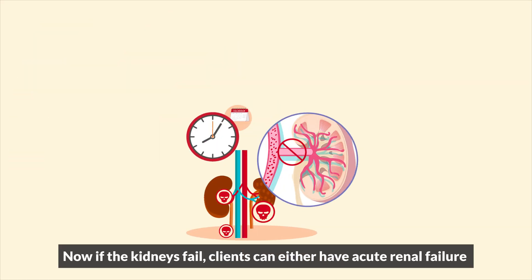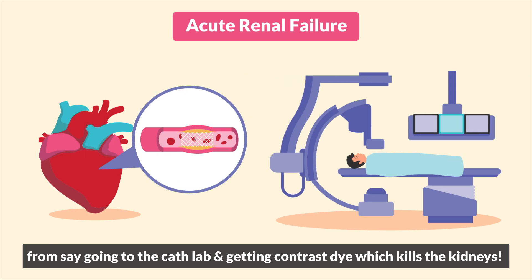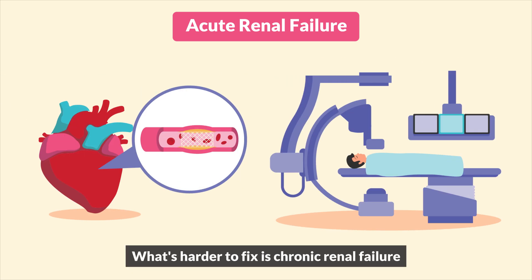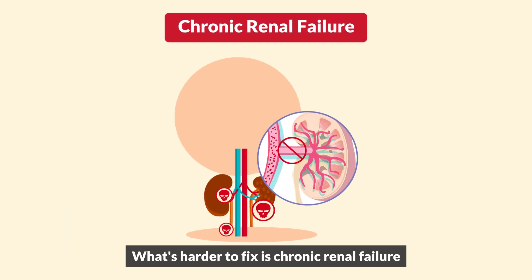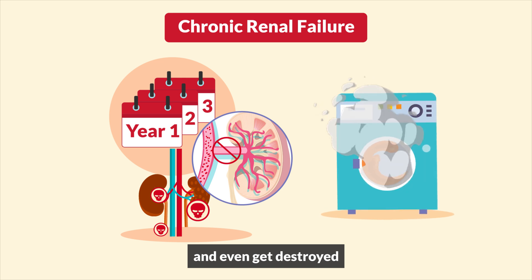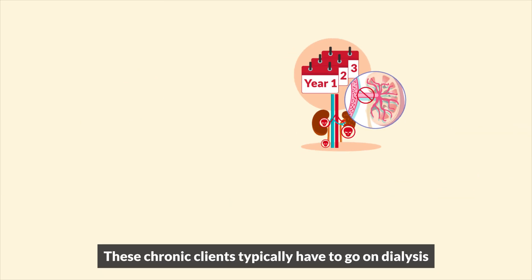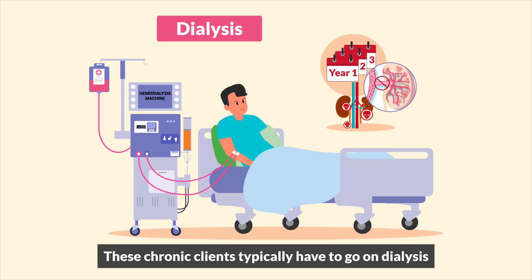Now if the kidneys fail, clients can either have acute renal failure — say from going to the cath lab and getting contrast dye, which kills the kidneys. This is a simple fix. What's harder to fix is chronic renal failure, the long-term condition where the kidneys are damaged and even destroyed, either from uncontrolled diabetes or other issues.